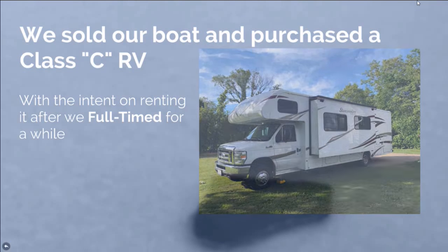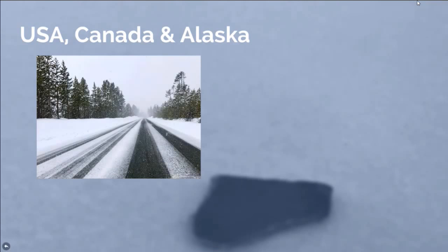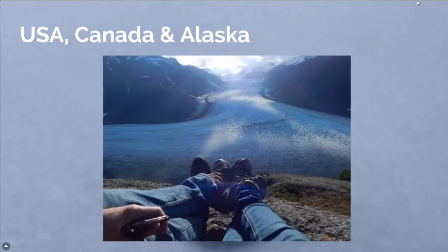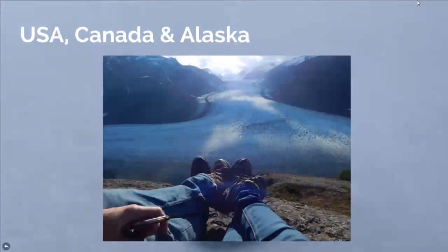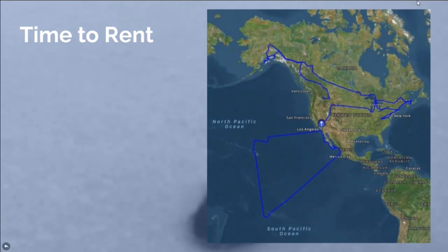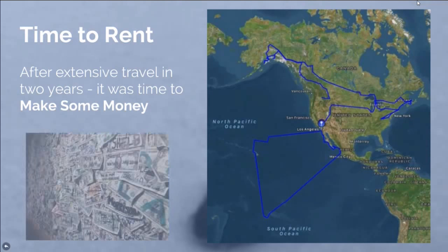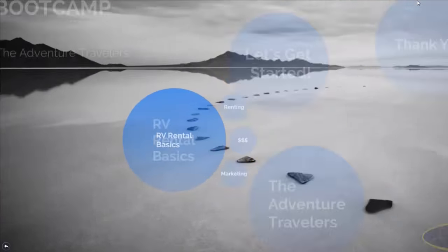We traveled around the United States, Canada, and Alaska — look at this amazing glacier and our RV got us there, along with our Prius. But it was time to rent after our extensive travel. After we traveled for a couple of years, we knew it was going to be time to make money, so we had to get serious about our exit strategy. Let's jump into some of the RV rental basics.